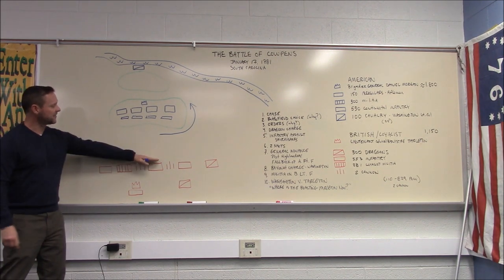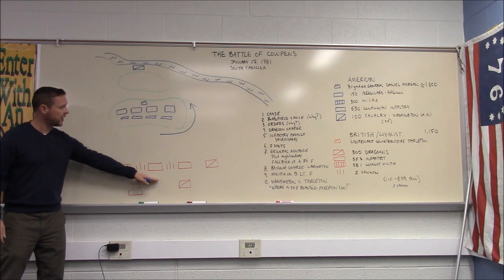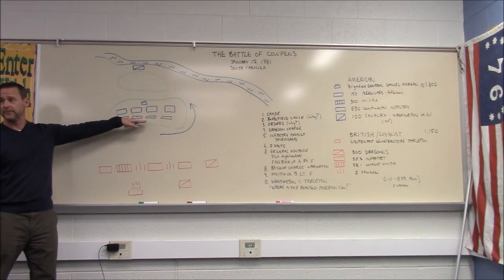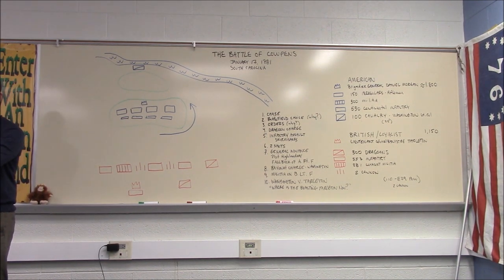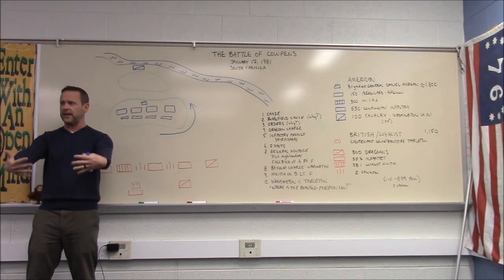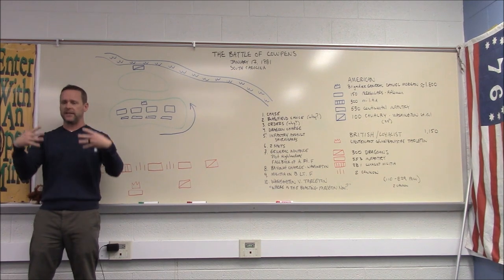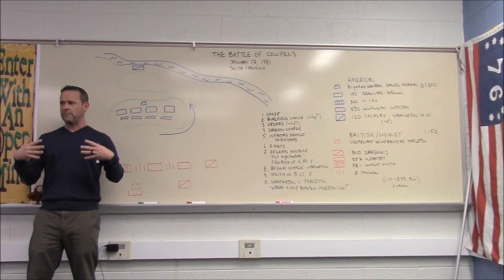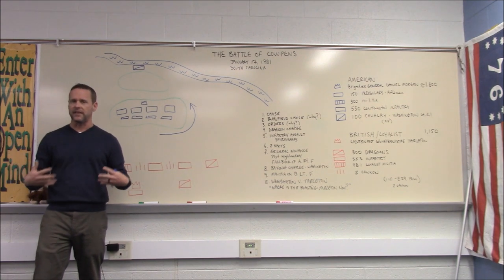The riflemen, still having taken virtually no casualties, mingle with the regular Continentals — all planned. The British now must advance up the hill. Every time they push through a line — the skirmishers, then the militia — they take casualties and it slows them down. This is essentially a defense in depth: hit the first line, push through, hit the second line, push through, but bleeding men the whole way.